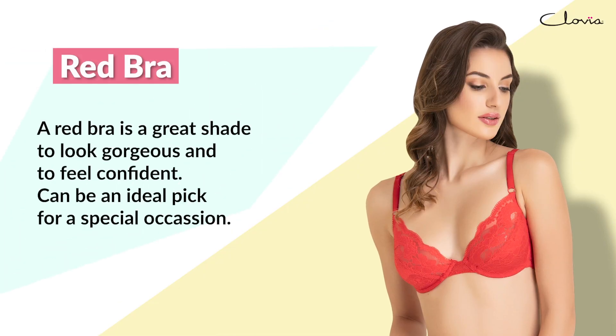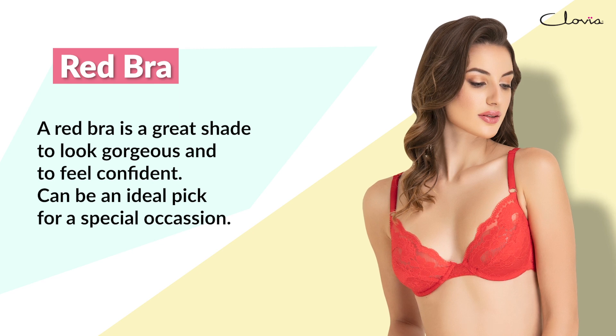A red bra is a great shade to look gorgeous and to feel confident. It can be an ideal pick for a special occasion.